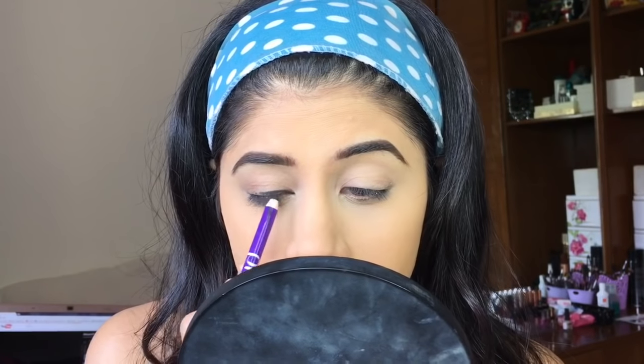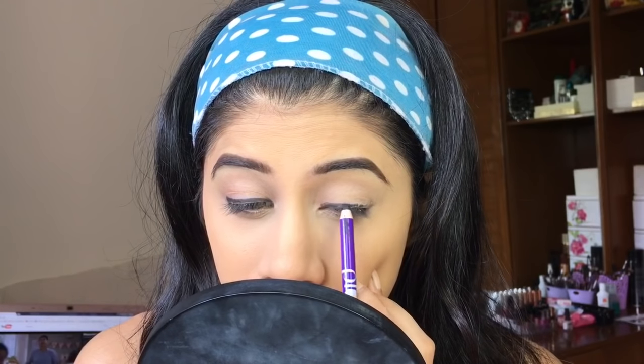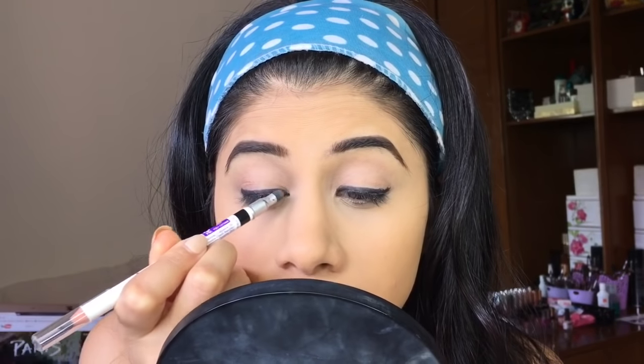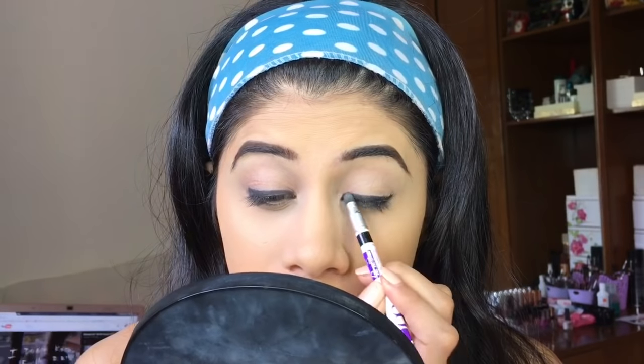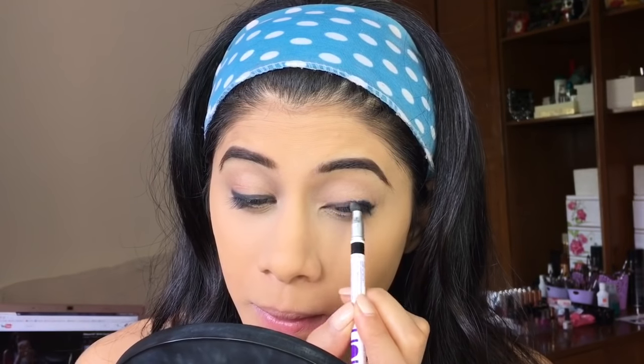I'm going in with this plum kajal — it's such a nice kajal for your waterline, or if you just want to line your eyes and walk out the door because it sets really fast. It was quite difficult for me to buff out. I'm taking the Angel Eyes kajal smudger and smudging it out — you can use any cream liner or gel liner and smudge it the same way. I really like how this smoked-out wing liner looks — it's very soft on the eyes.